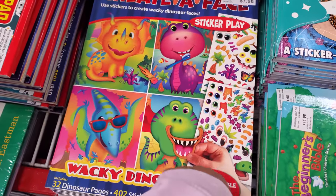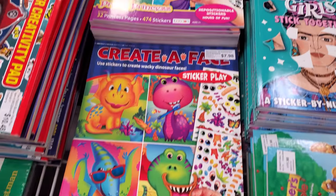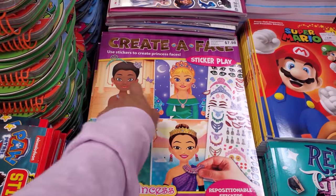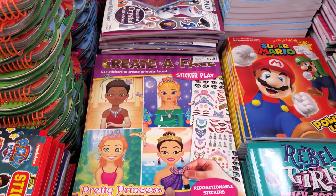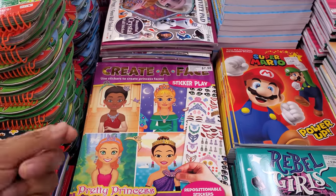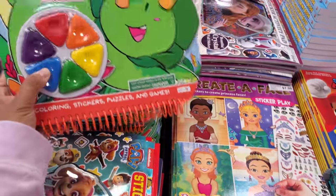Create a face — like stickers — $7.98. They have a dinosaur one and a princess one. Looking at these reminds me of those old Kindle games, you know — draw on the princess, put makeup on the princess or whatever.